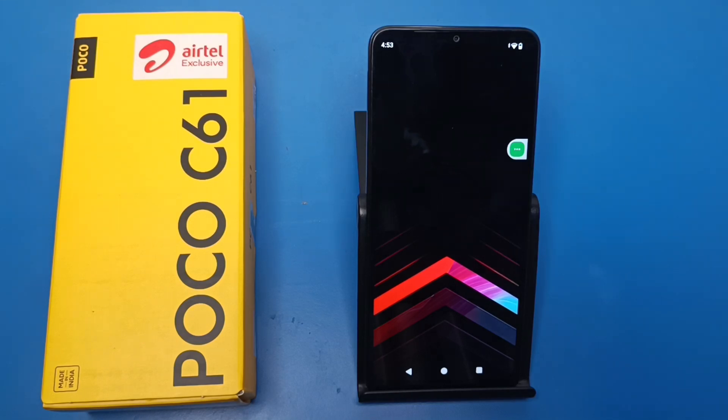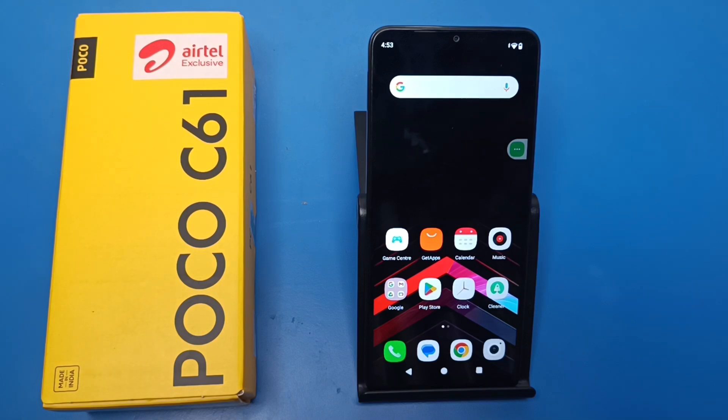Hello friends, welcome to our YouTube channel. In this video I'm gonna tell you about does your Poco C61 smartphone have 4K video recording. Let's check. Before watching this video, if you have not subscribed to our YouTube channel, then subscribe to it and like our video.